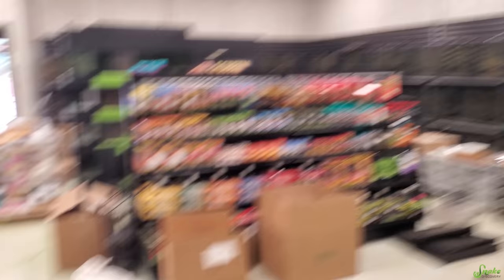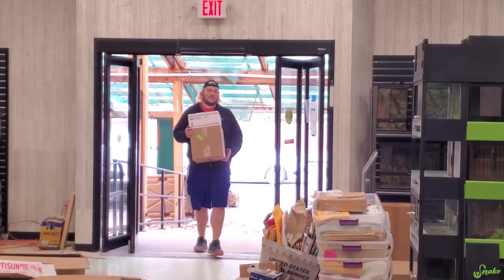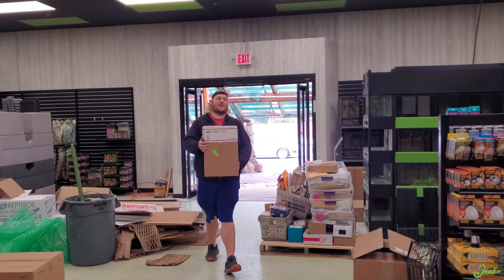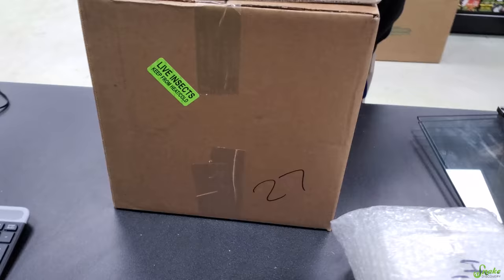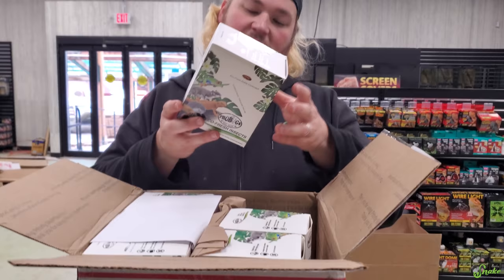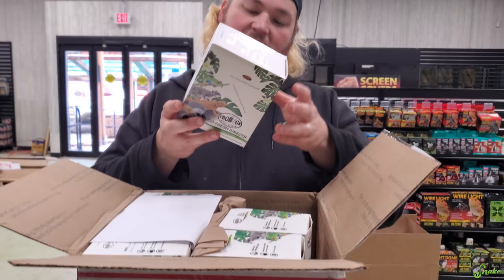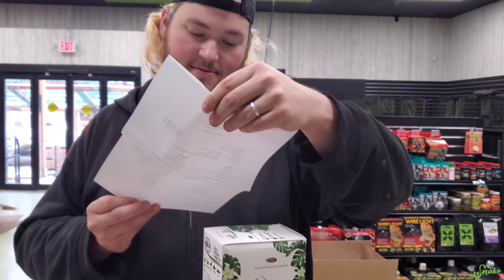This morning I'm ordering a bunch of dishes for store use for all the Exo Terras, along with bulbs and all sorts of stuff. We have roaches and something from Repashie — oh, I wonder what they sent us. We're getting pretty close to opening, maybe only a week and a half away now, so we're ordering live insects for feeders. Eco-fresh insects — black soldier fly larvae, dubia roaches, mealworms, rice worms, silkworms, and superworms. Rice worms — I guess it does look like rice. That's so strange.